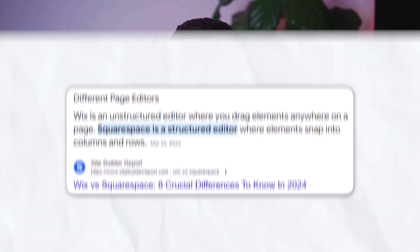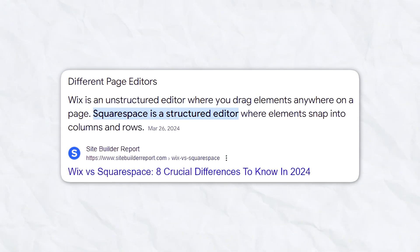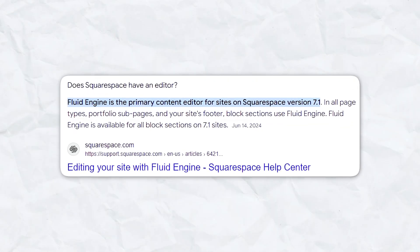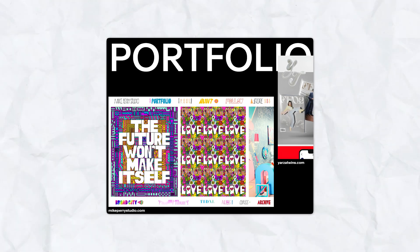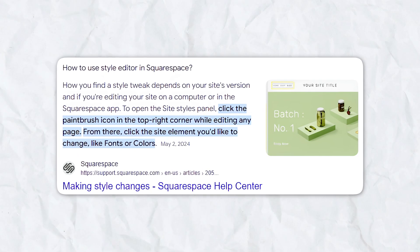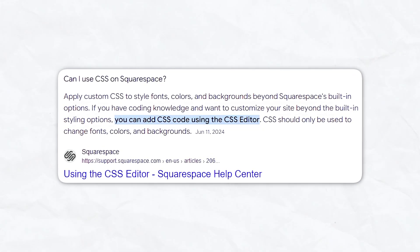Squarespace offers a more structured approach to website editing. While it's slightly less flexible than Wix, it ensures a clean and professional design — elements snap into place, maintaining a consistent look. Squarespace's templates are renowned for their aesthetic appeal, perfect for users who want a visually stunning website without much customization. The style editor lets you tweak colors, fonts, and spacing, and Squarespace also offers custom CSS for advanced users who want more control.